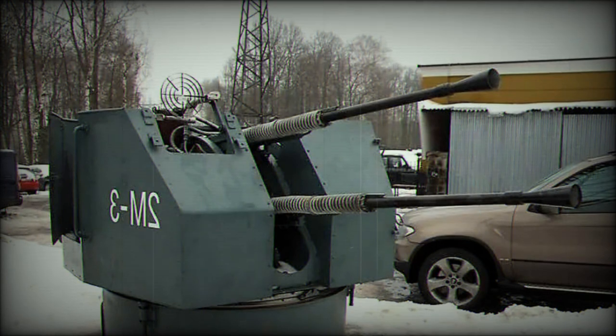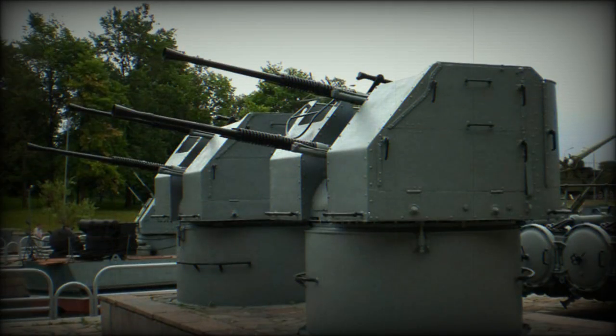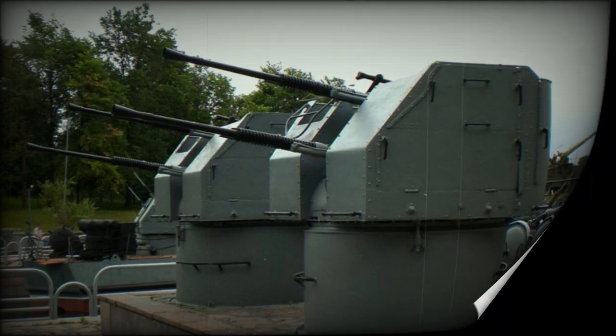Over time, the 2M-3 and 2M-8 guns fell out of favor as newer technologies emerged. The changing landscape of naval warfare demanded more advanced and versatile weapons systems. As a result, the 2M-3 and 2M-8 guns were gradually phased out of active service, making way for more modern naval armaments.